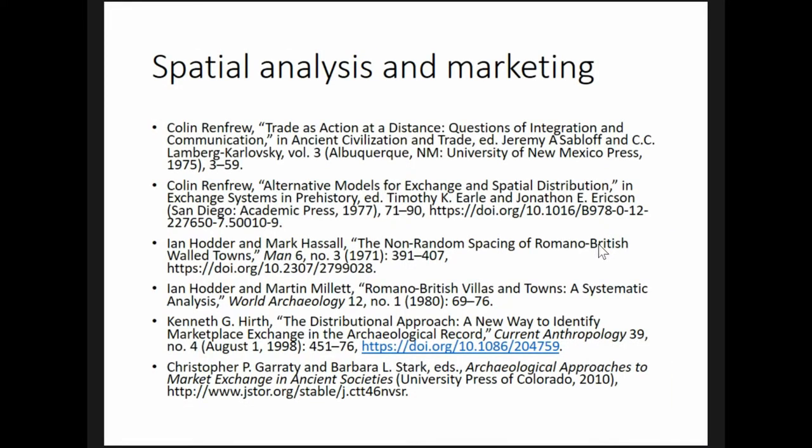In the 1970s, when archaeologists started experimenting with spatial analysis, marketing was one of the first topics they took on. Colin Renfrew developed fall-off curves — patterns of decreasing artifact frequencies with increased distance from the place of exchange — while Ian Hodder and Mark Hassel compared the distribution of towns in Roman Britain to different idealized lattices derived from central place theory.